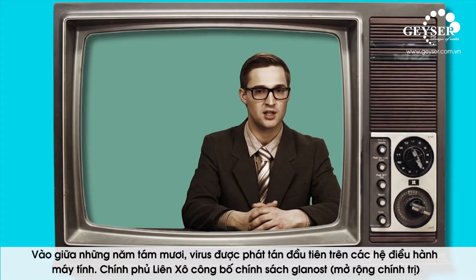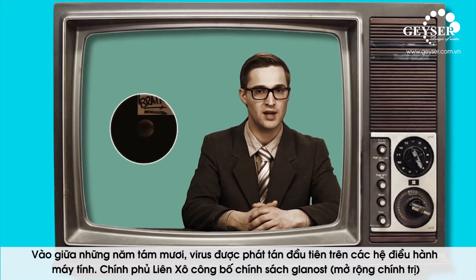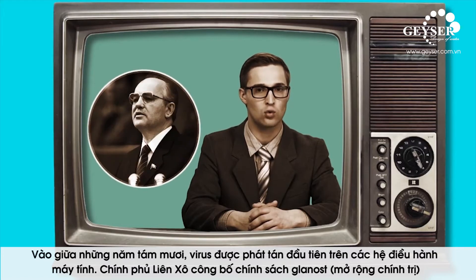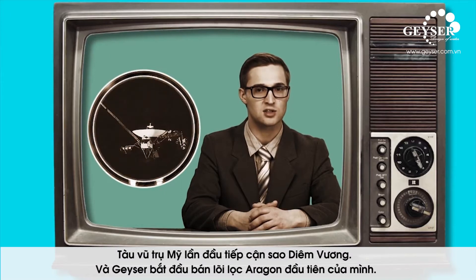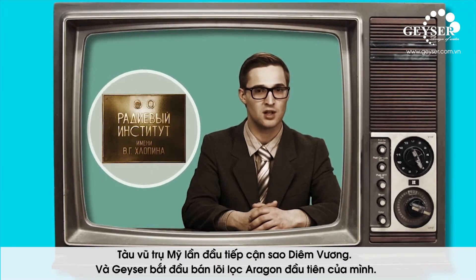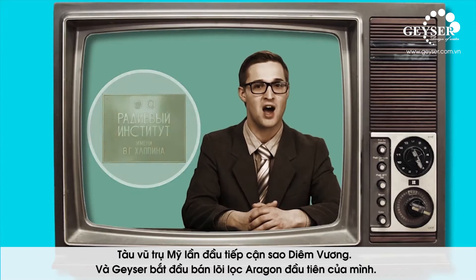It's the mid-80s. The first computer virus is created, the Soviet government announces its glasnost policy, an American interplanetary probe is the first spacecraft to approach Uranus, and Geyser starts selling its first filter with an Aragon cartridge.